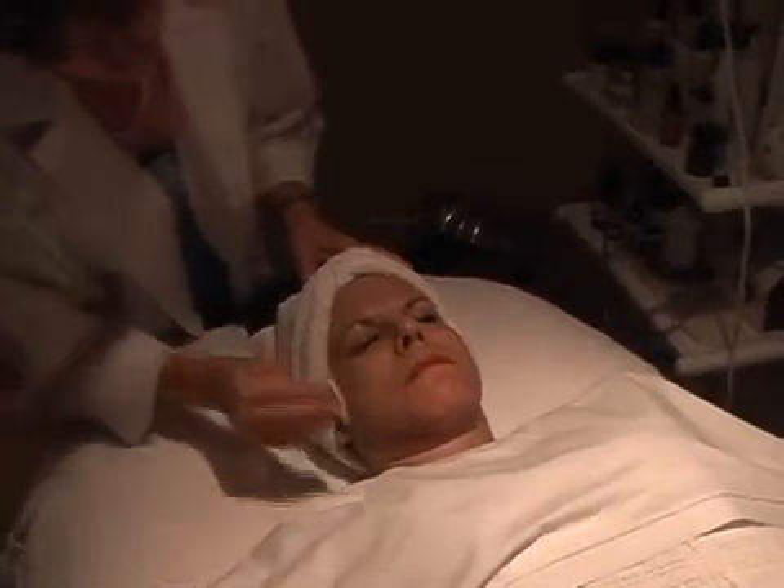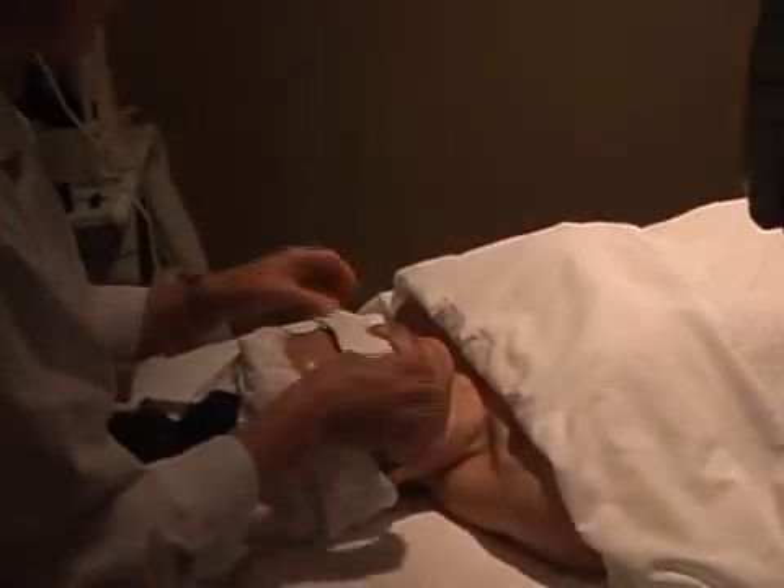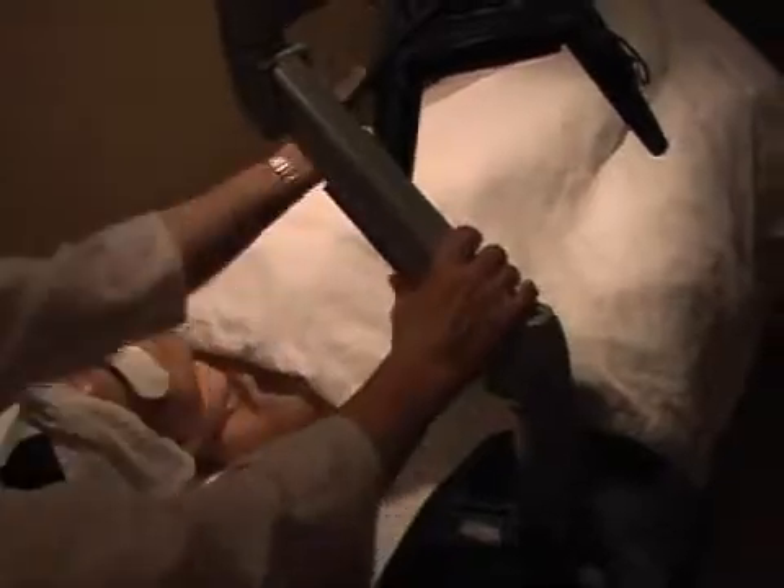Prior to LED exposure, her eyes are covered with goggles to reduce retinal sensitivity during phototherapy. The device's light panels of over 2,000 LED diodes are positioned about 1 centimeter from the subject's face.